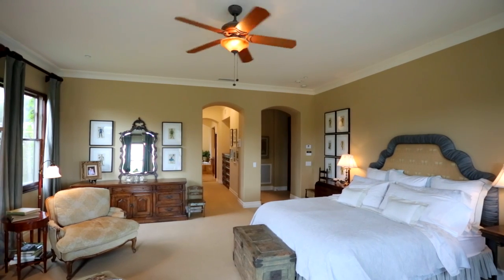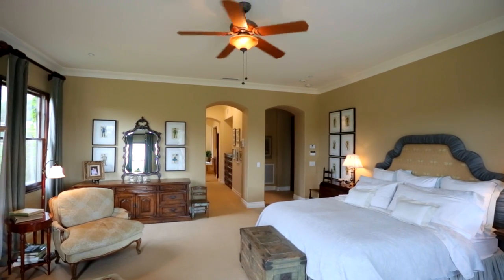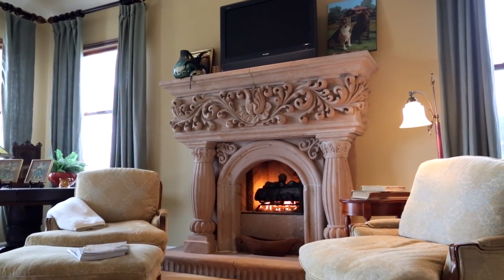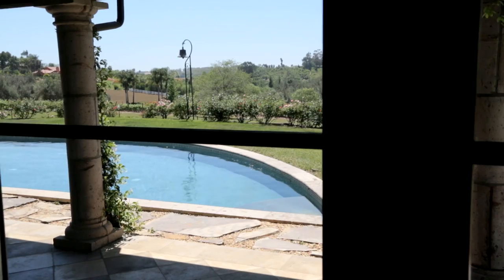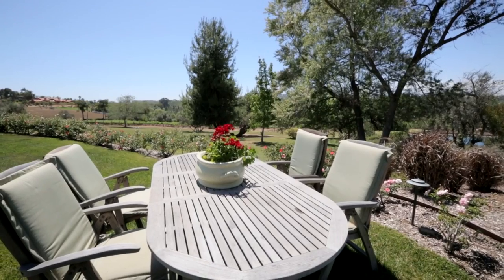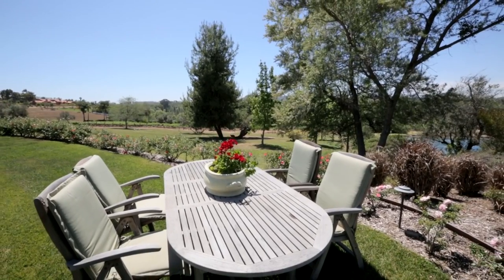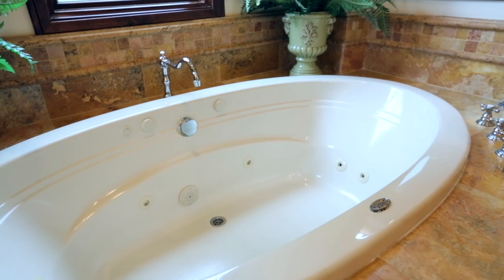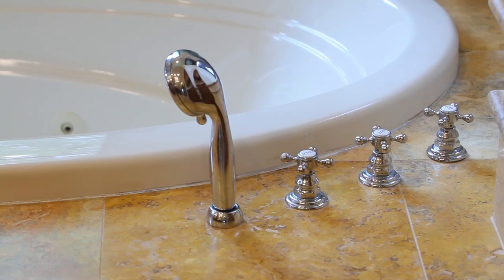The master suite is truly fit for royalty, with a beautiful ornate fireplace being the focal point of the room. Numerous windows, as well as French doors opening out to the back patio, seamlessly blend indoor-outdoor living together. The spa-like master bath boasts dual sink vanities, walk-in shower, spa tub, and his and her walk-in closets.